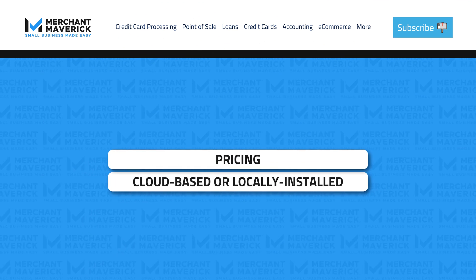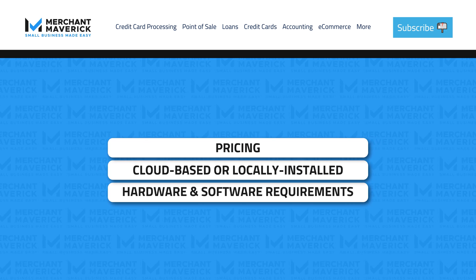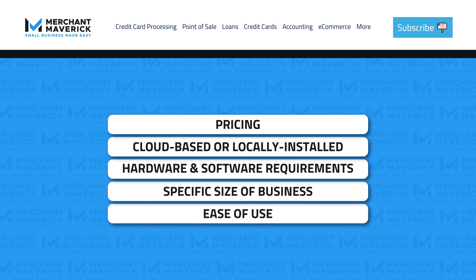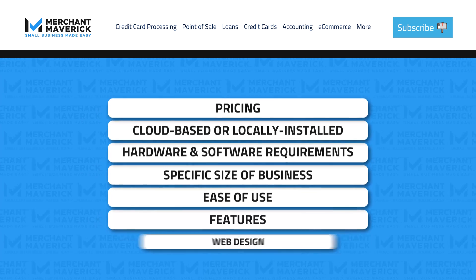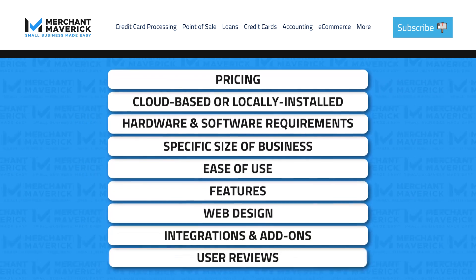Here's what we're going to look at: Pricing, cloud-based or locally installed, hardware and software requirements, specific size of business, ease of use, features, web design, integrations and add-ons, and user reviews.